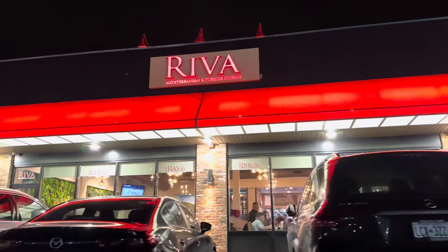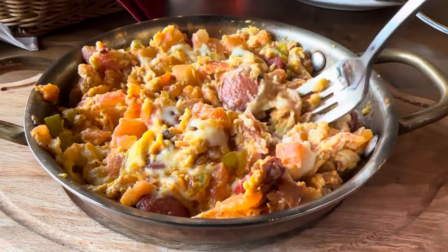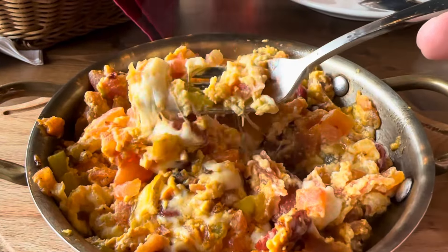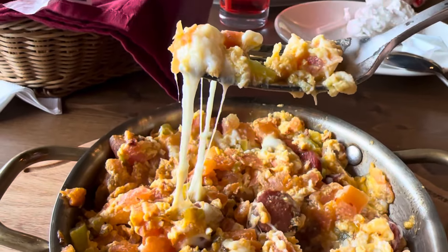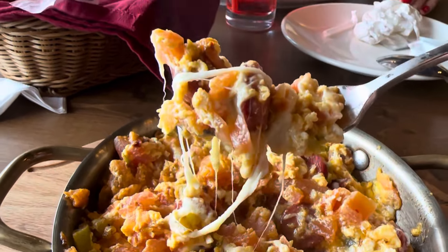What's going on folks, welcome to Reva — Staten Island, New York's best Turkish restaurant. I come here all the time for the Turkish eggs. Look at that beauty — isn't that gorgeous? Tomatoes, peppers, sausage, onions.